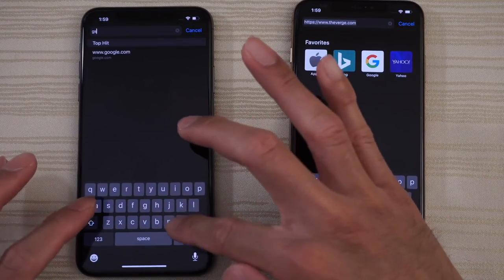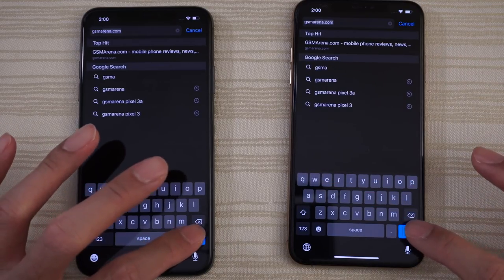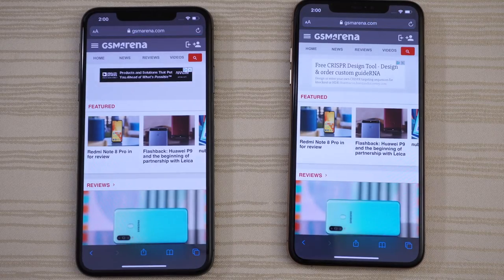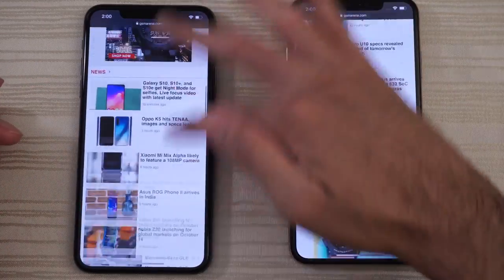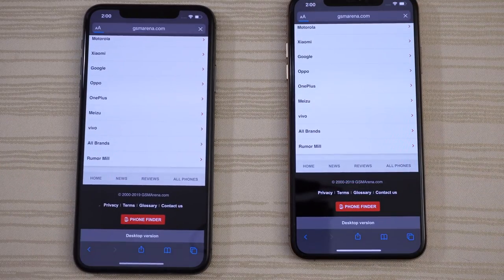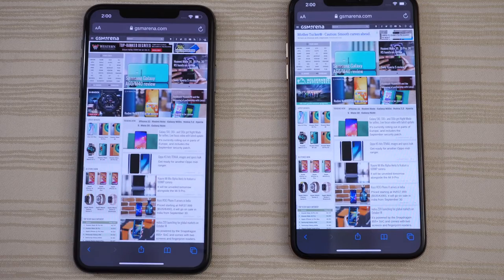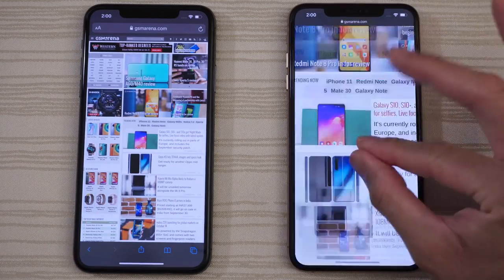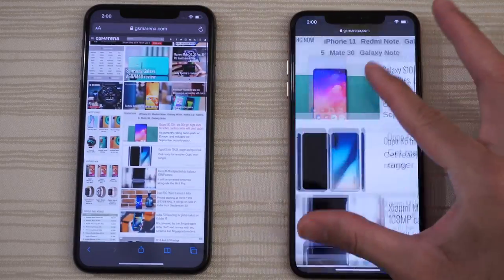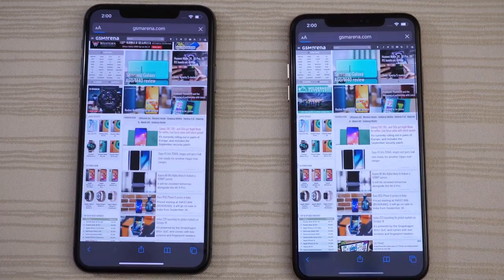Let's go to GSM Arena — I always check GSM Arena. The 11 Pro was a little ahead on that one. Checking the desktop version — ads came up first on the 11 Pro, but not really a big difference. Identical performance overall, maybe a split second faster on the 11 Pro.